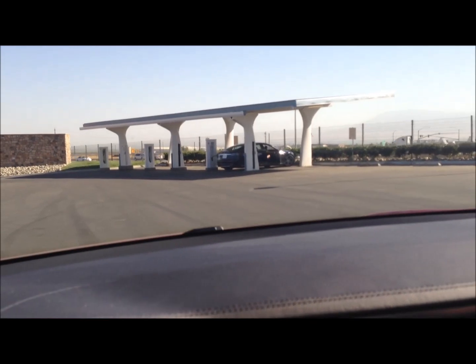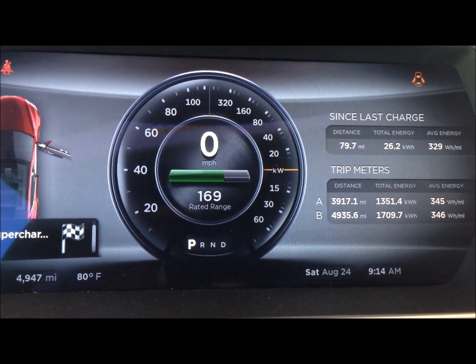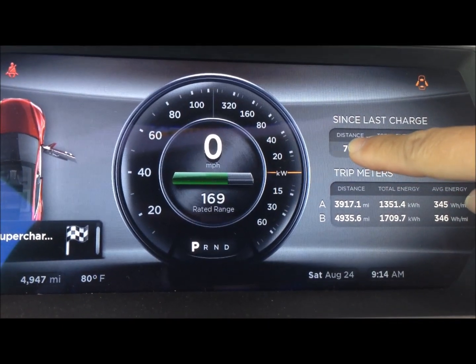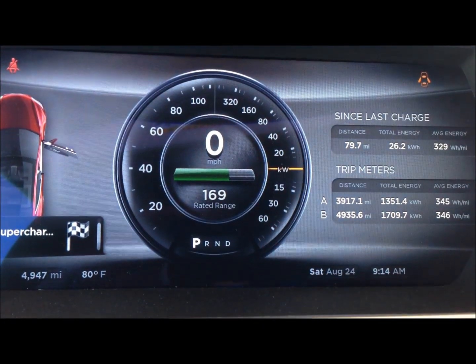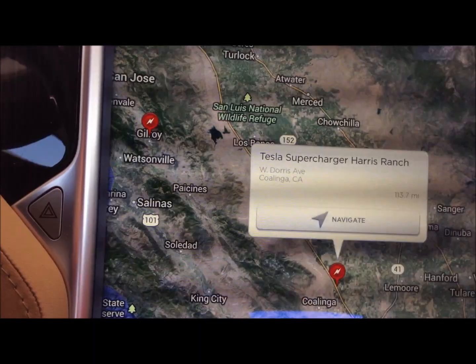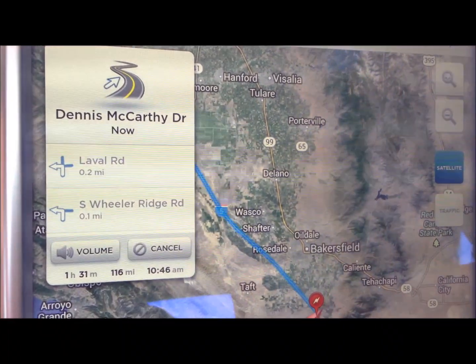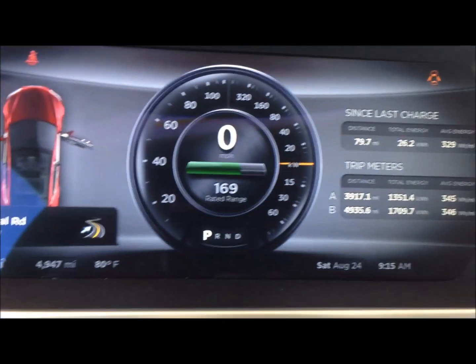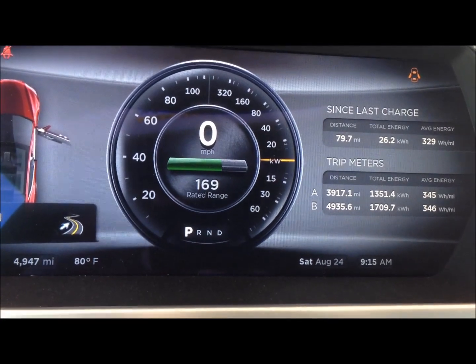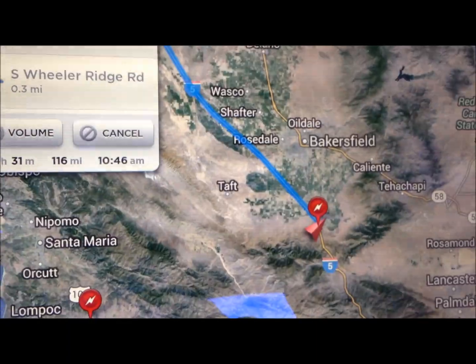We are at our first charge station. There is one guy over there already. We have driven almost 80 miles and we have a range of 160 miles left. We are making a decision whether to charge here or just go on to Harris Ranch. Harris Ranch is 160 miles away and we still have 169 miles of charge, so it sounds like we can make it there without charging here.